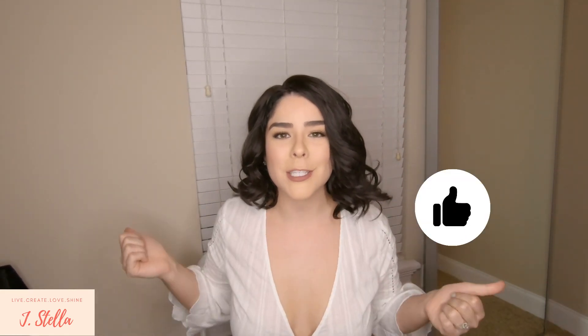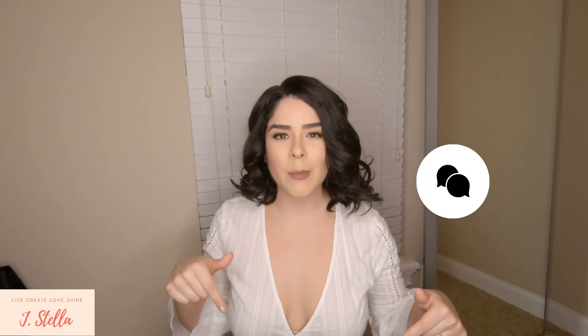Alright you guys, that was the end of my wig collection video. I hope you guys enjoyed it — if you did, don't forget to give me a thumbs up, a like, and subscribe. If you have any video recommendations please let me know in the comments down below, and I will see you guys next week. Bye!